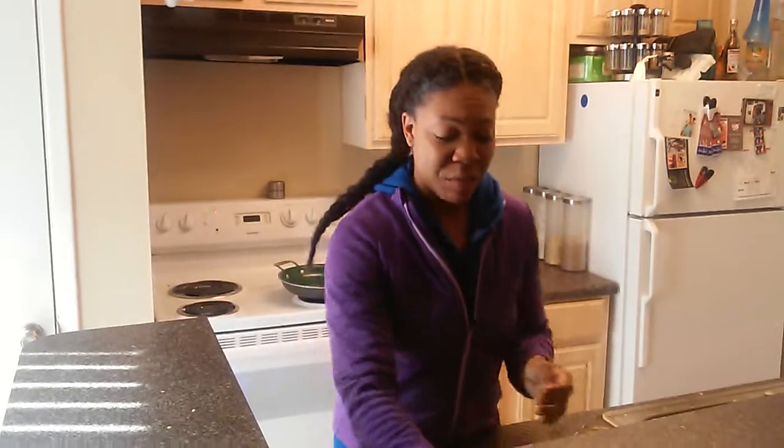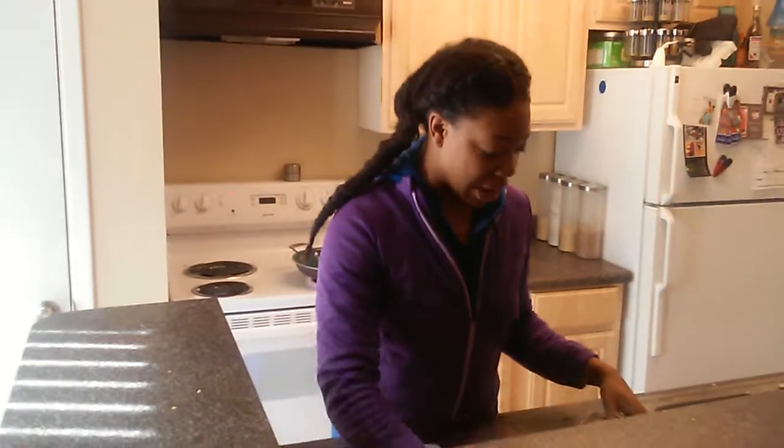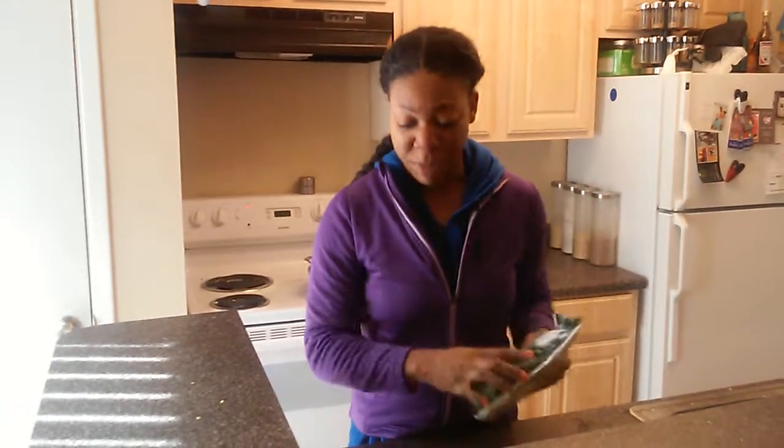I also have one fourth of uncooked kernels of popcorn to pop. For my seasoning I have one fourth of coconut oil, some cayenne pepper, and some Italian seasoning — all unsalted. I also have an avocado and some asparagus which I'm about to cook.